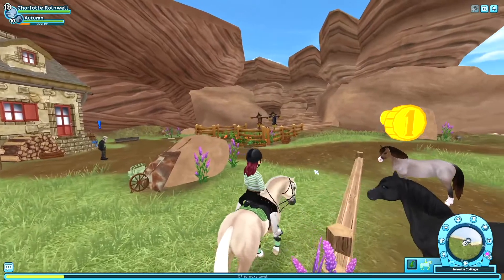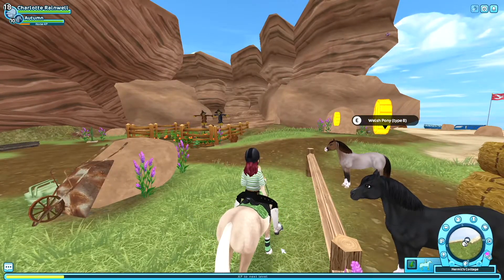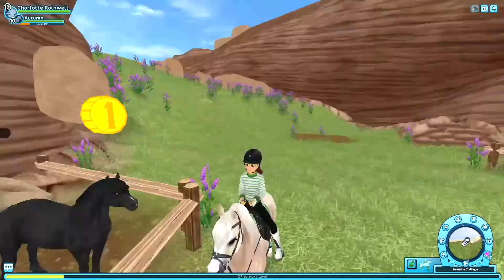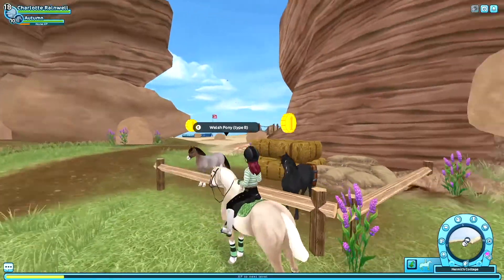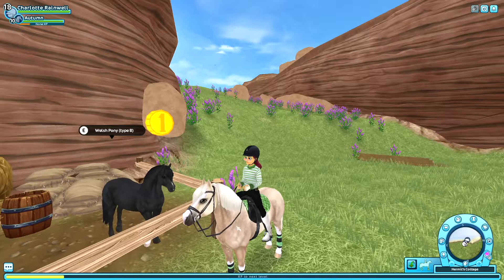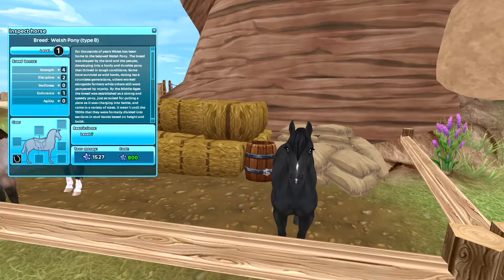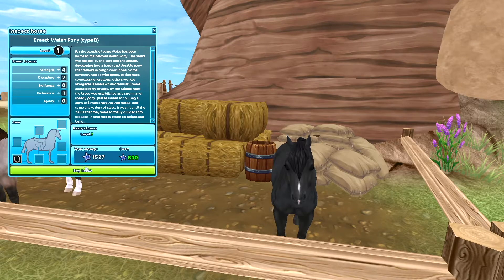Okay, so here's the black Welsh pony — it's super cute. I've actually been wanting it for a while since these guys came out, but I just never bought it because I wanted to save my star coins. They are only 800 star coins, which is really cheap for the newer horses, so that's really nice. We're just going to click buy.